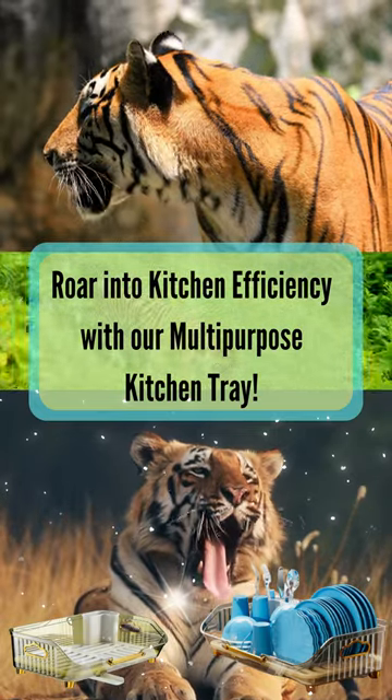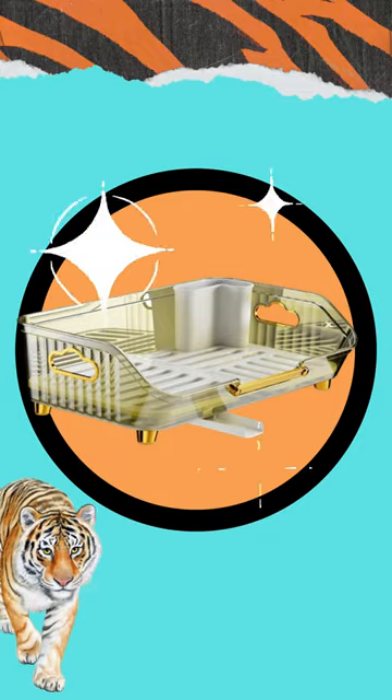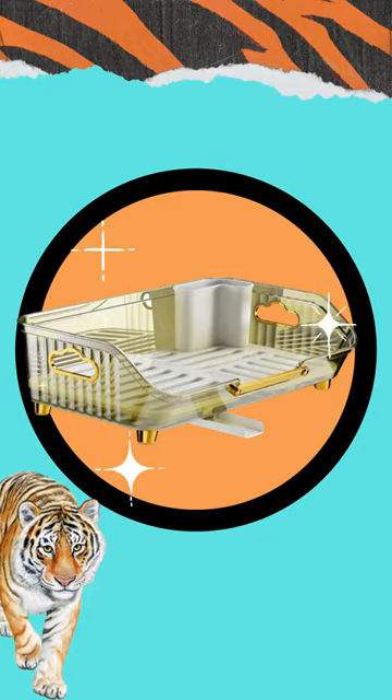Roar into kitchen efficiency with our multi-purpose kitchen tray. Just like the mighty tiger, our multi-purpose kitchen tray with drainboard is a true powerhouse in the kitchen.